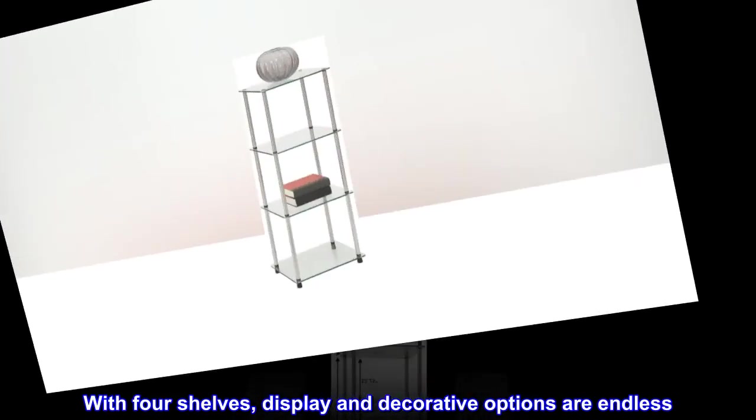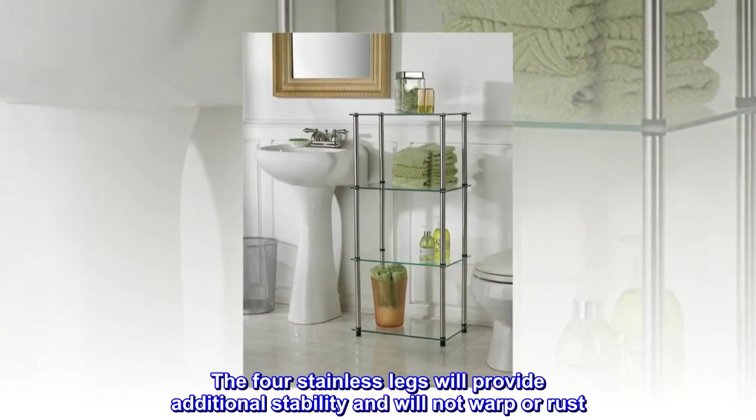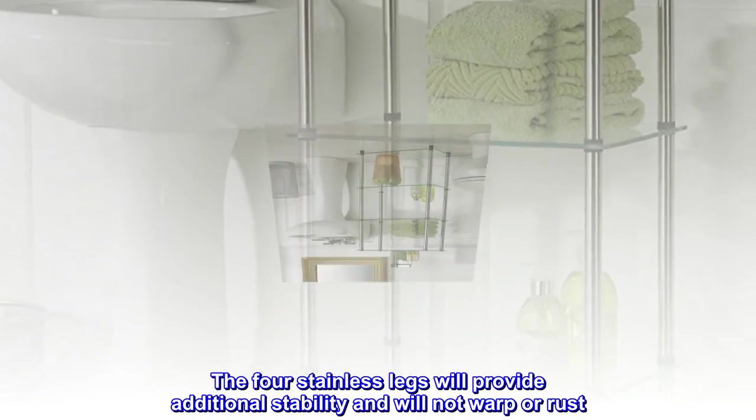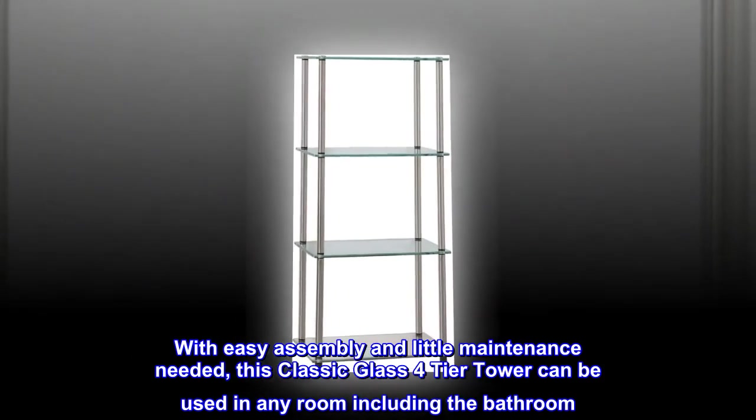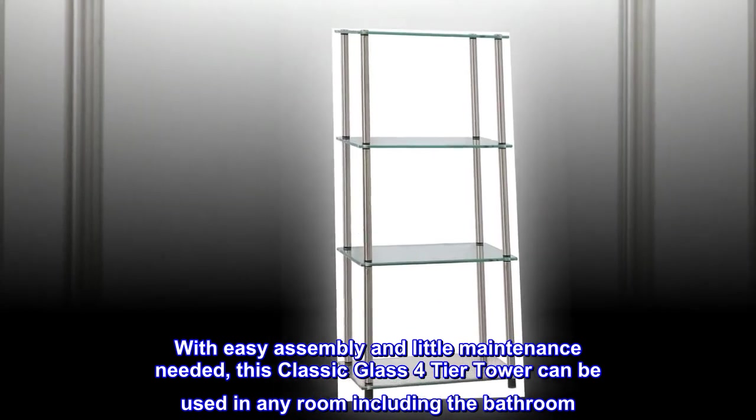With four shelves, display and decorative options are endless. The four stainless legs will provide additional stability and will not warp or rust. With easy assembly and little maintenance needed, this Classic Glass four-tier tower can be used in any room, including the bathroom.